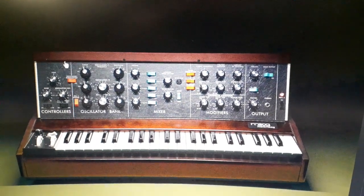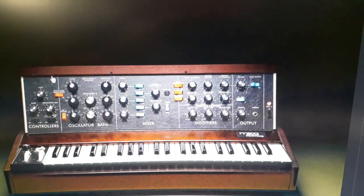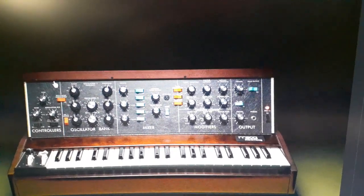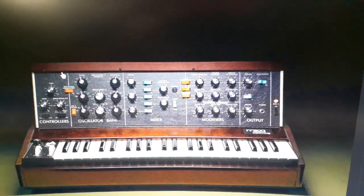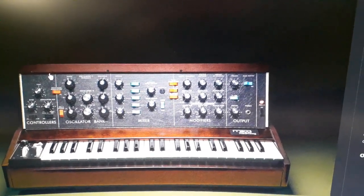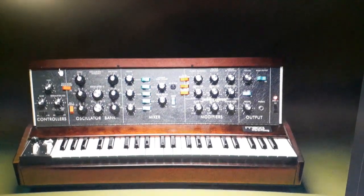Breaking news in the synth world: Moog is back to making the Mini Moog Model D. It's back in production and I just got this in my mailbox today. I'm sure some of you who follow Moog are going to see it in your mailbox today as well. This is exciting.